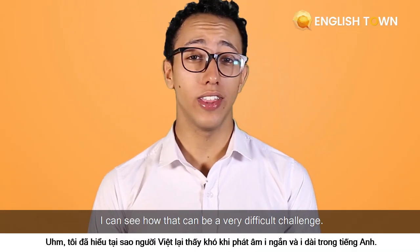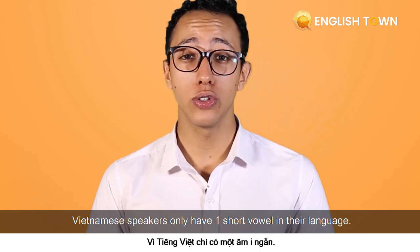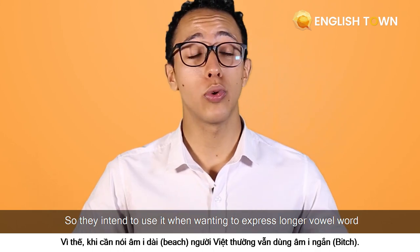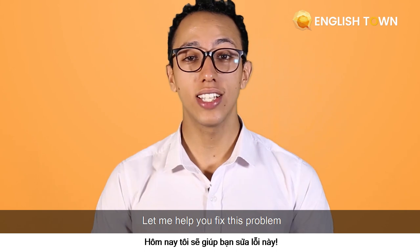I can see how that can be a very difficult challenge for Vietnamese speakers — they only have one short vowel in their language, so they tend to use it when wanting to express longer vowel words. Let me help you fix this problem.